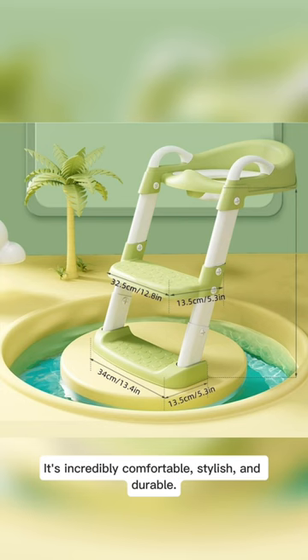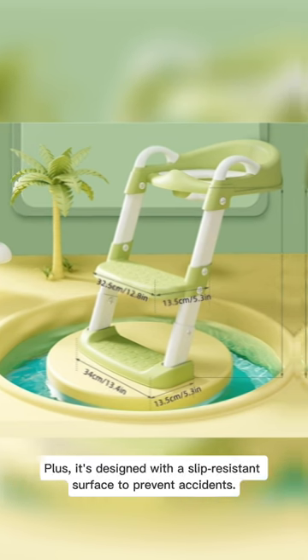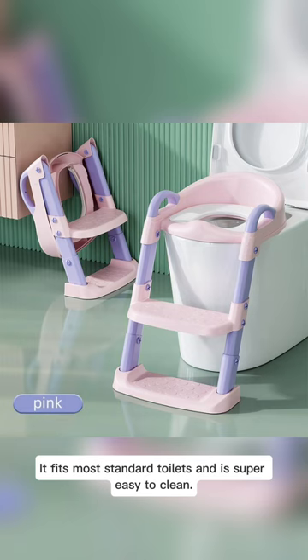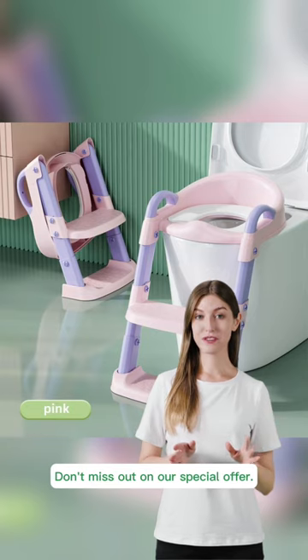It's incredibly comfortable, stylish, and durable. Plus, it's designed with a slip-resistant surface to prevent accidents. And the best part, it fits most standard toilets and is super easy to clean. Don't miss out on our special offer.